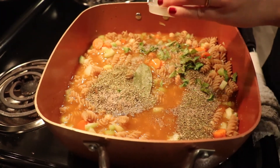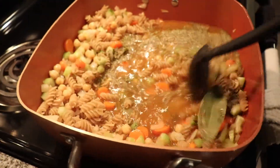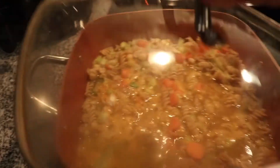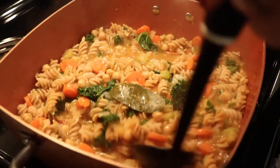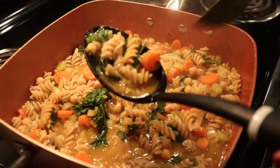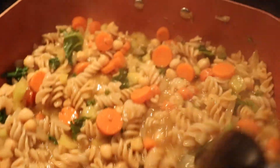Mix everything together and wait for it to come to a boil. Once boiling, put a lid on top and reduce to a simmer. Optionally, towards the end also add in a cup of kale for some extra greens. Remove the bay leaf before serving.